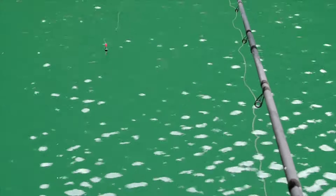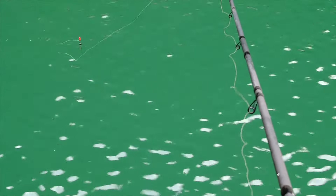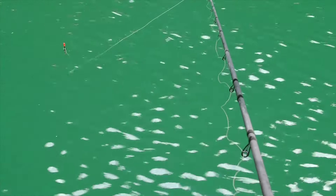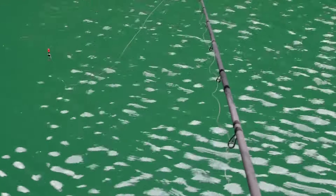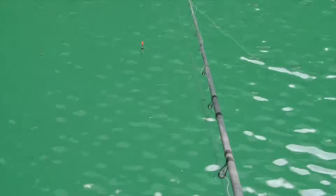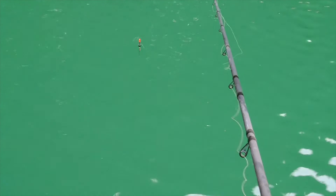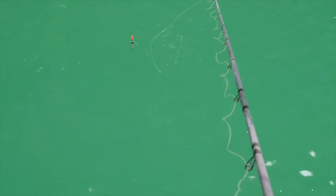That wind is not making it easy, but we persevere. The wind is not ideal at all. Just feeding in some little micro pellets, but you don't want to feed in too much on this lake — they're not a big fan of that.